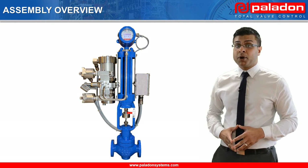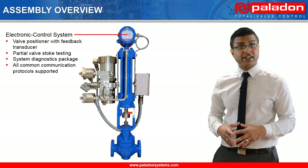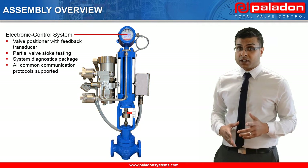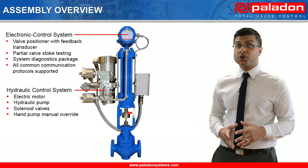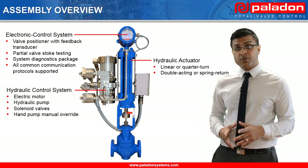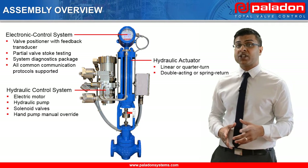Let's have a look at the major components in the assembly, starting with the electronic control system. The electronic control system includes a smart positioner with an integrated feedback transducer to provide mainline valve positioning control with an accuracy of plus or minus half a percent. There is a hydraulic control system which includes the electric motor and the hydraulic pump to provide motive power for the actuator. The linear hydraulic actuator can be provided in a double-acting configuration or spring return when an open or closed failure mode is required. For this presentation, we will concentrate on our linear valve positioning system.